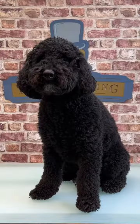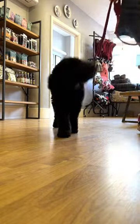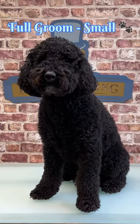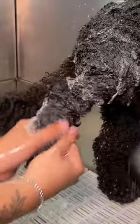Sometimes we get the feeling the dogs aren't very confident in our abilities. This is Bubbles the Miniature Poodle, and he came to doggy styling for a bit of a tune-up. Despite the round face, Bubbles is actually pure poodle.